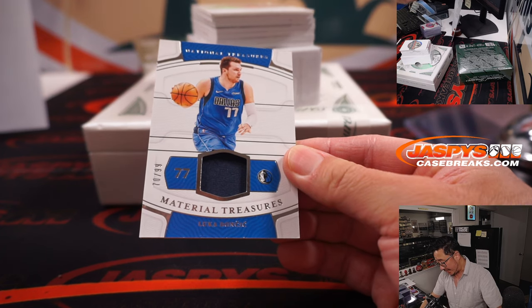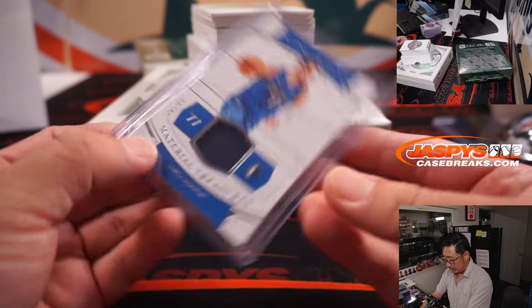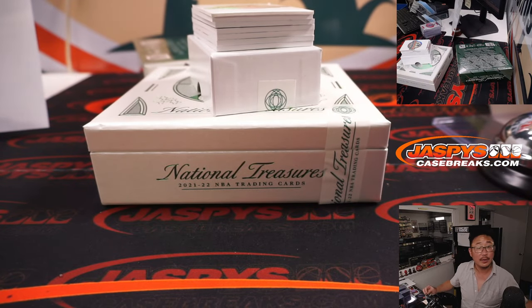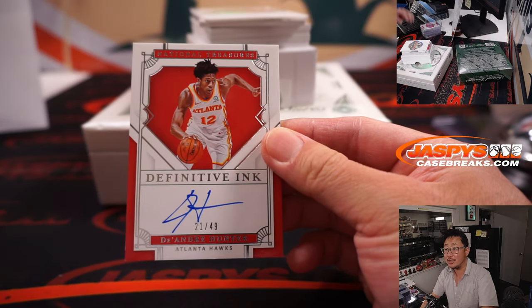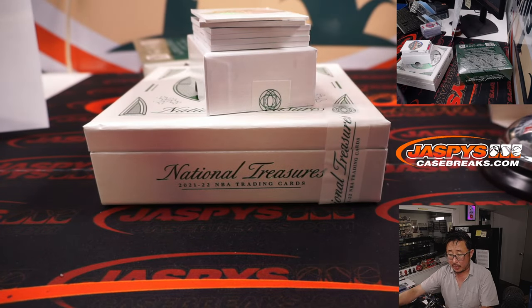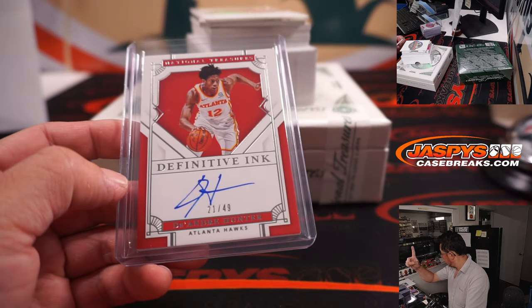70 out of 99, Luka Doncic, Dallas — that's going to be for that Lakers number block group. Dallas zero is on this side here — Dallas zero for Gretchen. Definitive Inc., DeAndre Hunter, 21 out of 49, Atlanta — part of the Boston number block group — so Atlanta one, Gretchen.